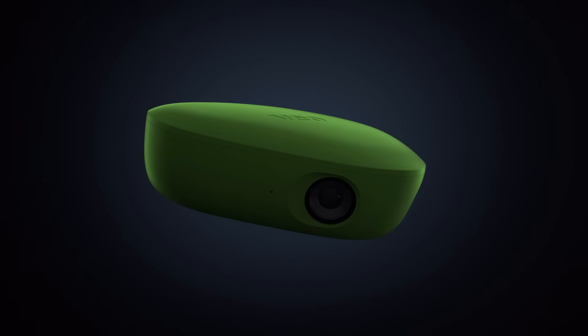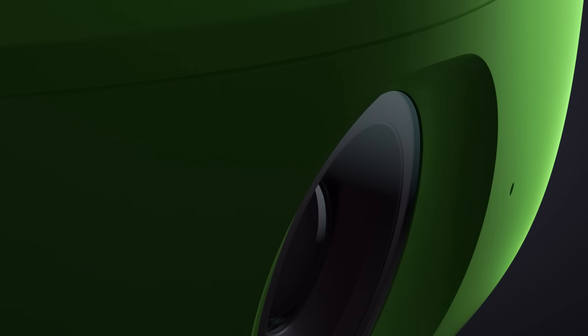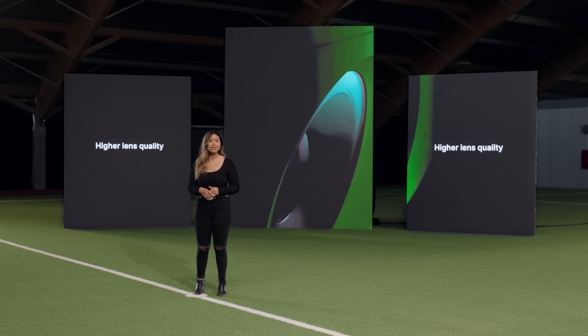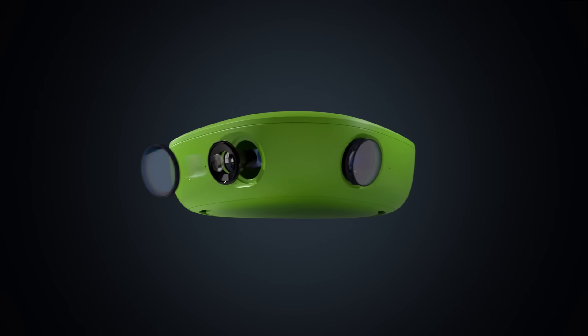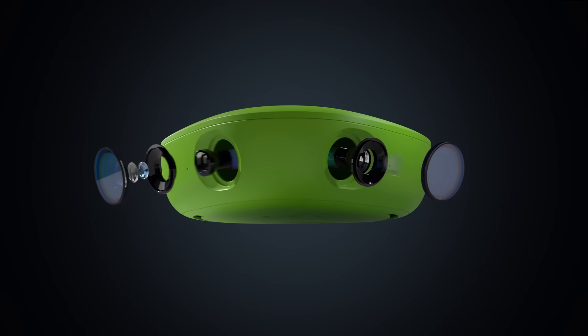Our camera records the full pitch using two 4K lenses. We've upgraded those lenses by increasing the pixel density, which means the quality of the image has gotten a whole lot sharper. We've also upgraded the image sensor, which improves the camera's ability to record evening matches in lower-lit conditions. You're going to see a huge difference when you go back and watch your recordings.